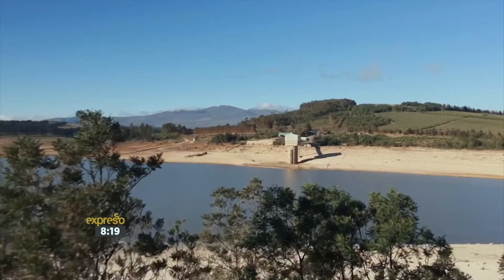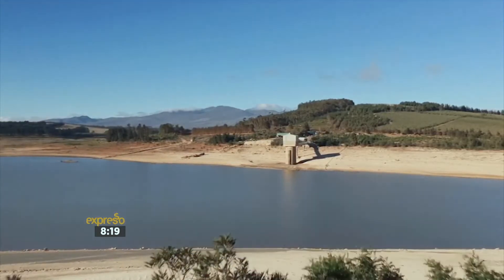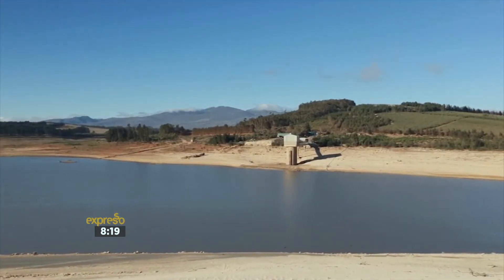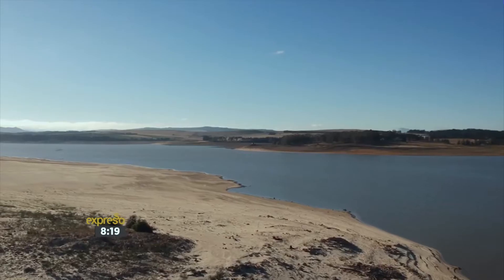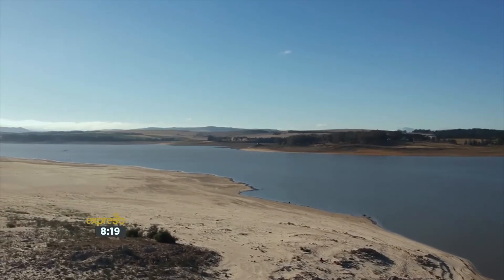Clean drinking water — you would think this basic human necessity is something we'd all have access to. That's not the case, certainly not here on the African continent where we are experiencing droughts, widespread failing water infrastructure, the rising price of municipal water, and of course the added problem of the resultant plastic waste from bottles.